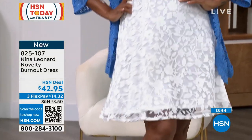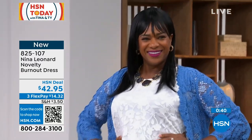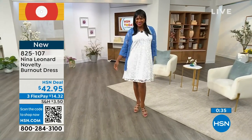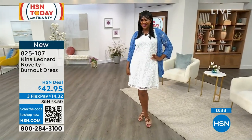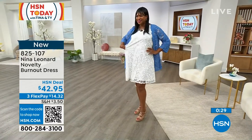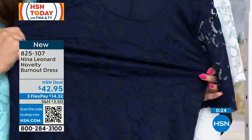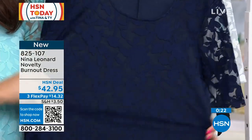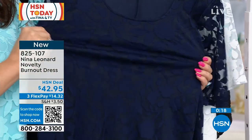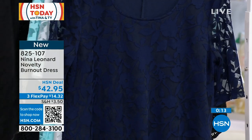Sometimes you touch laces and they look so feminine and soft, and then you touch it and it's scratching. Absolutely not with this one. This is as soft on your skin as it could possibly be. And I'm showing you that stretch Kate was talking about on the navy. So wherever you need that stretch or movement — sitting, standing, life, whatever it is — you're going to get that beautiful, feminine, romantic dress look but with all the functionality.